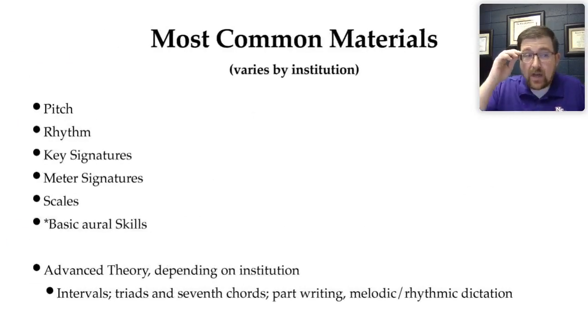The most common materials you will find on a theory placement test are pitch, rhythm, key signatures, meter signatures, scales, and sometimes basic aural skills. The last category — advanced theory — depends on the institution. If you go to any state school or a place around here, you're not going to be asked to do interval qualities, triads and seventh chords, part writing, or melodic and rhythmic dictation necessarily. But it might happen at a conservatory or a high-profile state school.